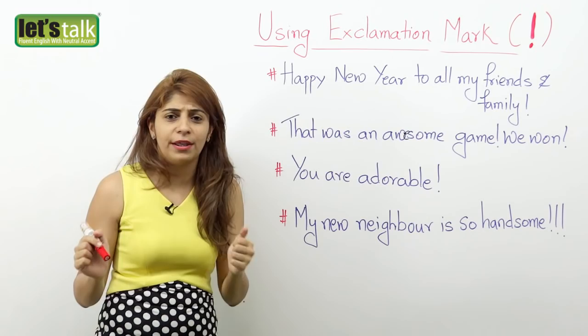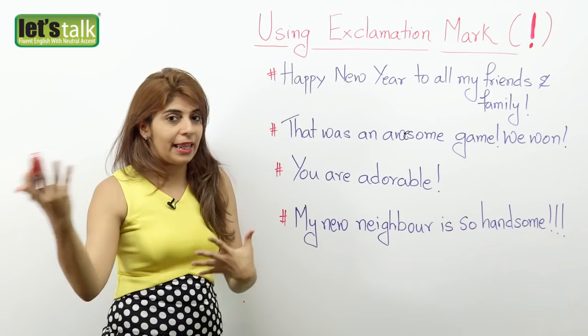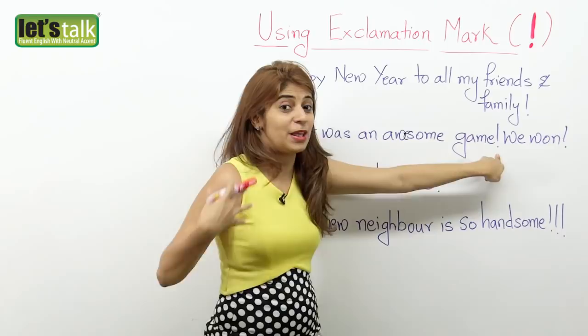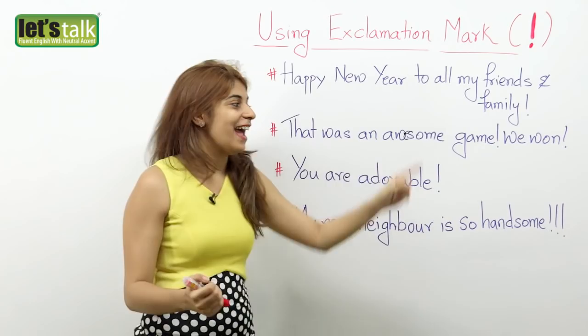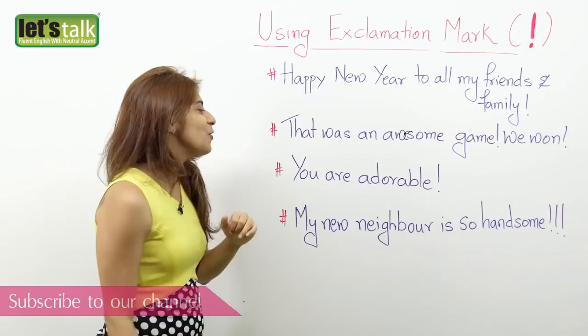The next example: 'That was an awesome game! We won!' — here you are expressing happiness and excitement. Probably your team played a game or your country was playing cricket or football, and you're very excited because you won. 'That was an awesome game!' — exclamation because you're expressing happiness. 'We won!' — exclamation because you're expressing excitement.